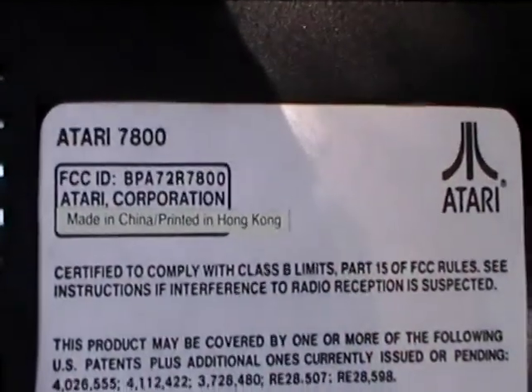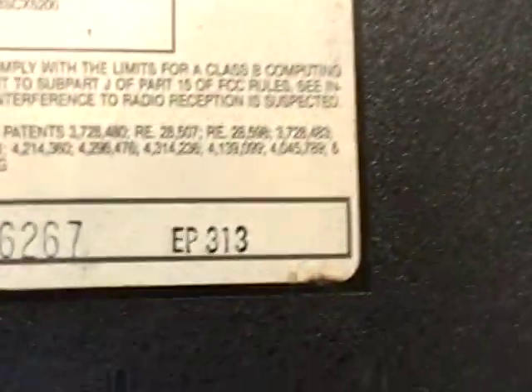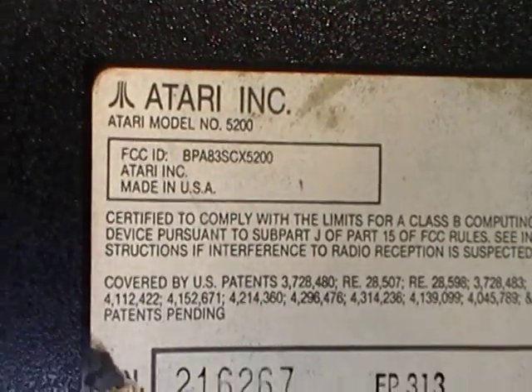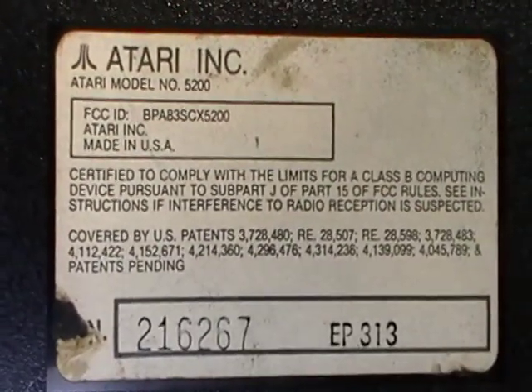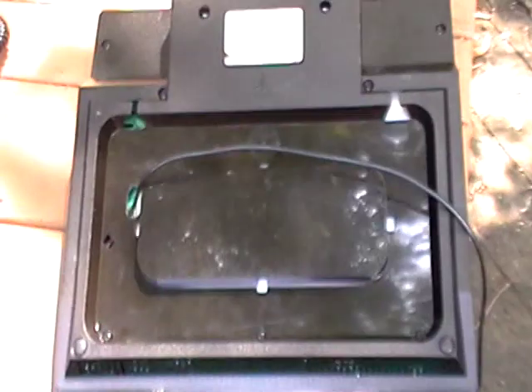Here's the Atari 5200. Made in China, printed in Hong Kong — what else is new. Here's the back of the 5200: made in USA. You can see how small that writing looks next to the system.